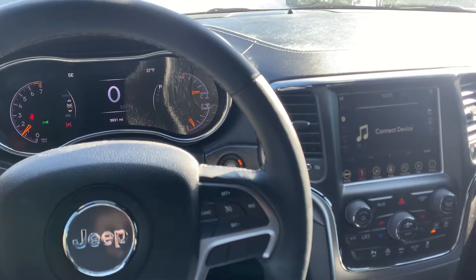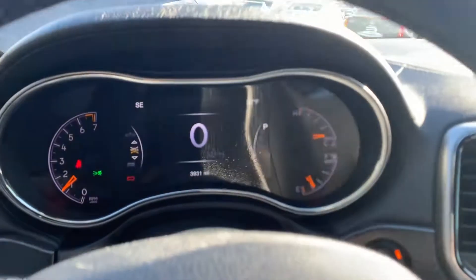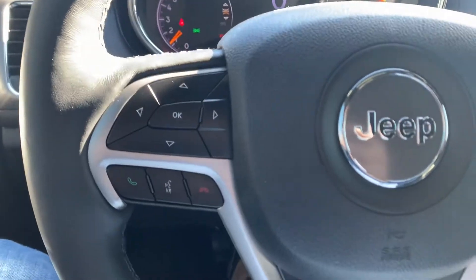We got this thing with about 2,500 miles, we've put about 1,500 miles on it to make sure everything is fixed correctly. The thing drives great, no problems.